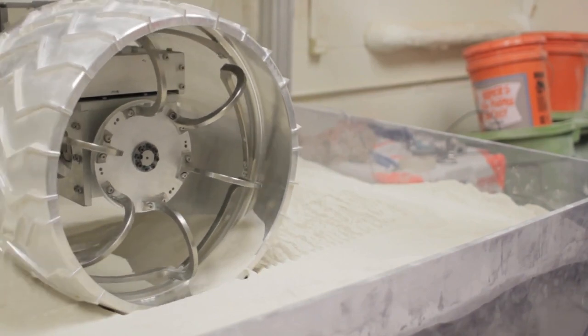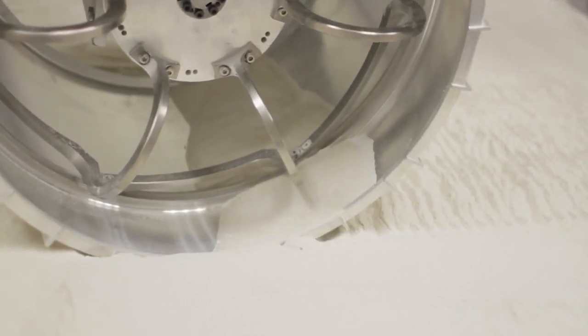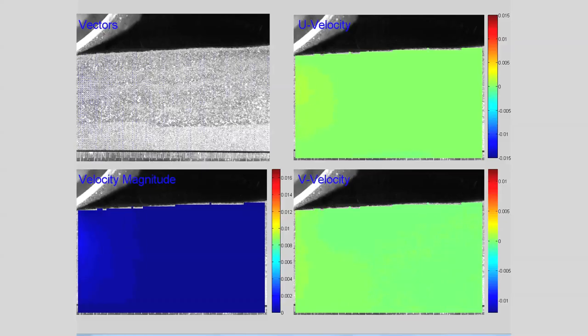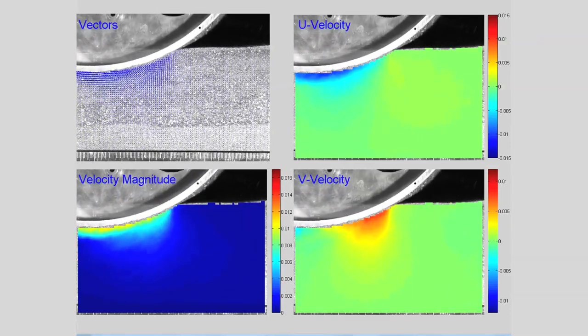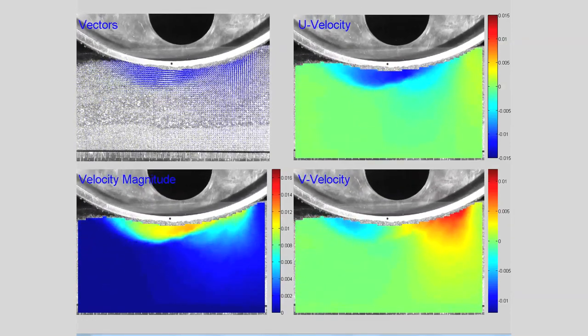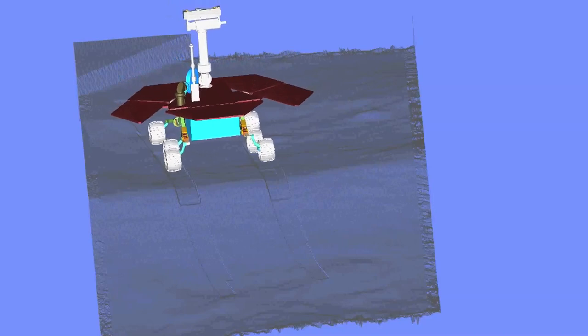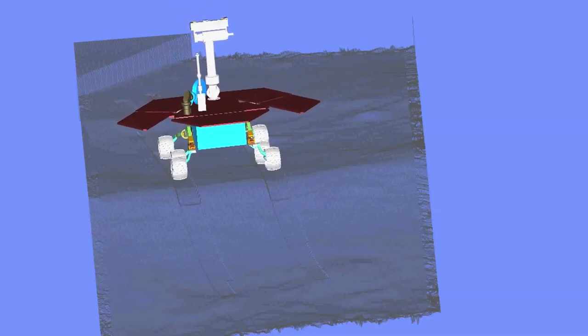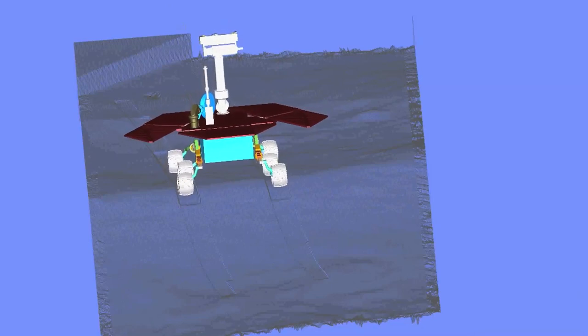The experiments that we perform in our lab are used to collect data regarding torque, drawbar pull, and sinkage that the wheel experiences while driving on soft terrain. We use this information to calibrate our software, which is called Artemis, in order to simulate the drives of the rover. Then we use this software to simulate the drives on the surface of Mars, and we can use the information coming back from the real rover on Mars to understand how well we did and if we need to make any modifications to the model.